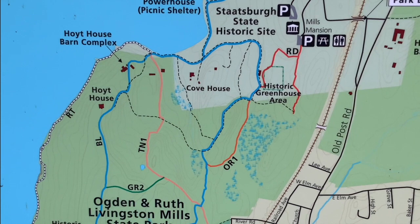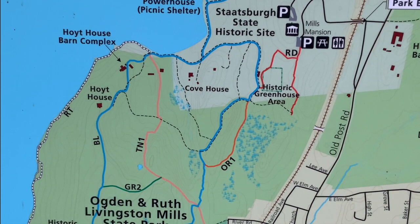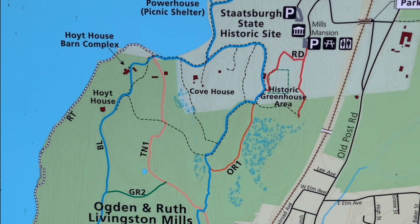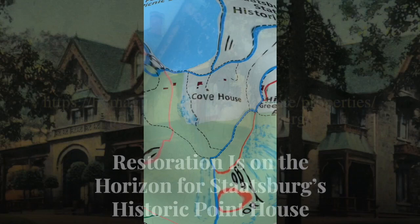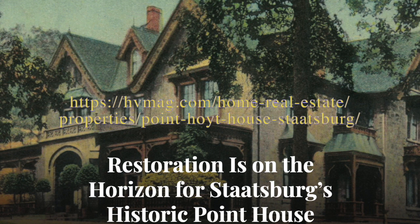Ruins are created by ruptures. That rupture can be something as small as a murder, or it could be a change in how society functioned that made what was once prestigious no longer so. You can read more about the Hoyt House and the planned restoration at HudsonValleyMagazine.com. The restoration is talked about in that Spooky Hudson Valley book as being about to happen in 2008 — so it's still about to happen, 12 years later. Maybe the ghosts won't let it happen.